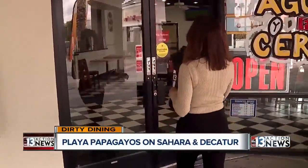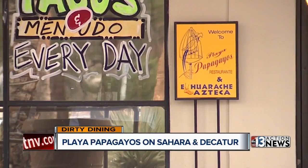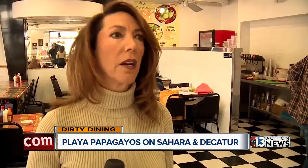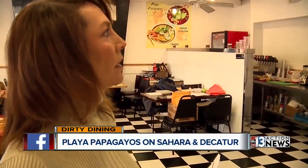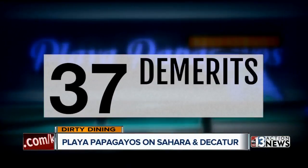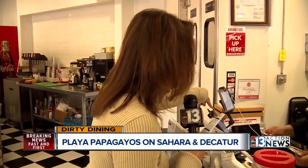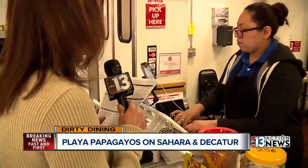Something became immediately clear when we walked into Playa Papagayo's seafood restaurant on Sahara and Decatur. I'm looking for the grade card. I'm going to see a bunch of stuff on the wall, but I don't see that. Playa Papagayo's got a 37 demerit C grade on January 2nd, but doesn't seem too eager to display it. Is that your C grade kind of hidden down there? Looks like it.